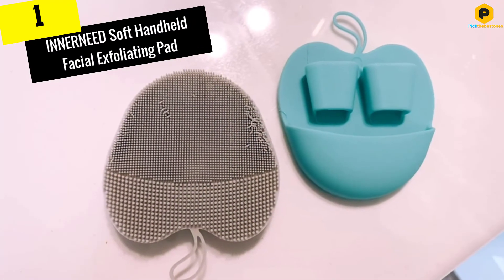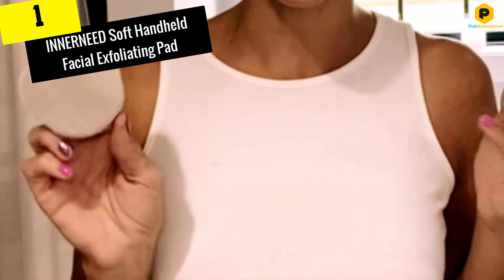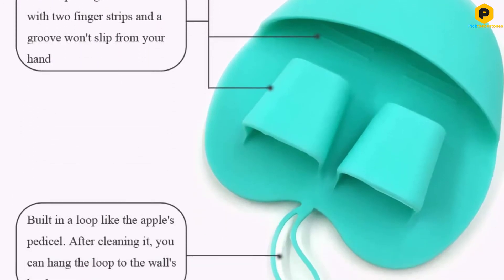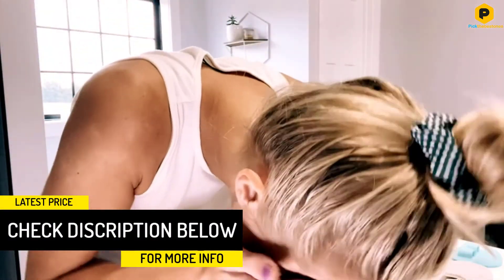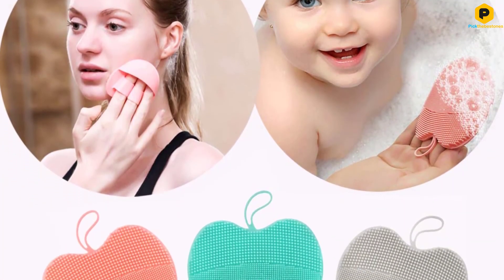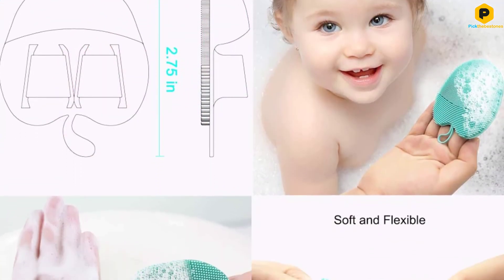And finally at number 1, we have the INNER NEED Soft Handheld Facial Exfoliating Pad. One edge this facial exfoliating product has over others is the mild anti-slip feature that makes it super easy to handle and apply. It's suitable for all skin types, including super sensitive skin that may display adverse reactions to other products. The INNER NEED Facial Cleansing Brush is made of 100% natural silicone, known for high skin cleansing efficiency and low risk of skin irritation. This facial exfoliating pad is super lightweight and portable, making it ideal for use on the go. The silicone pad is dual-sided — one side for exfoliating and another that massages the skin to increase blood flow.